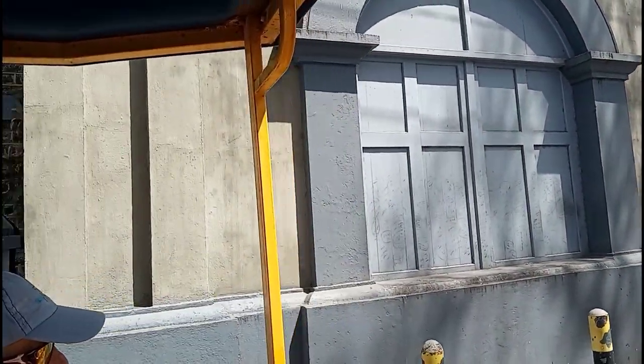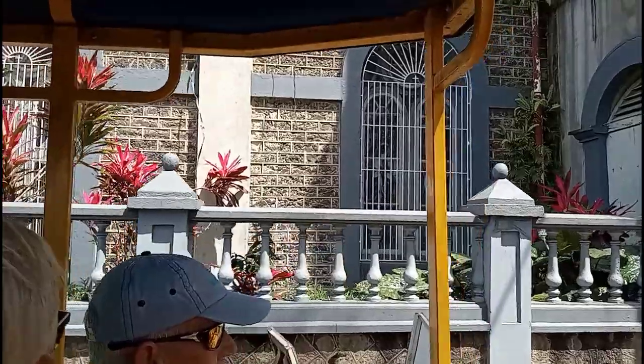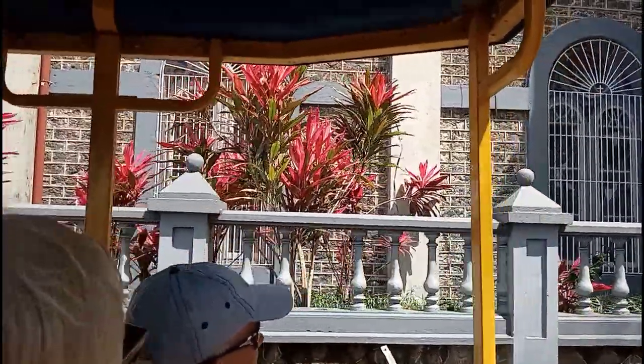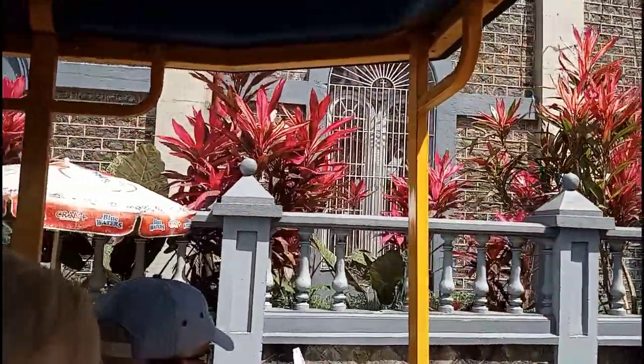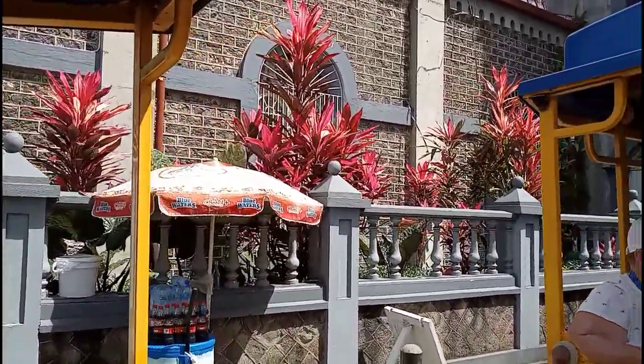The tour only allowed for 10 minutes at this stop for photos, so I decided to stay on the trolley. There was a local vendor outside the cathedral selling cold beverages, which I was grateful for.